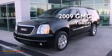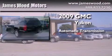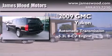This is a certified pre-owned 2009 GMC Yukon. This SUV has an automatic transmission and a 5.3 liter V8.